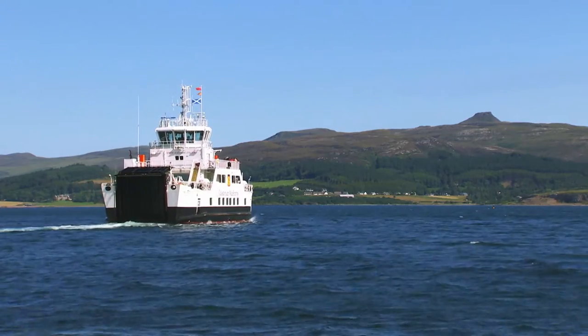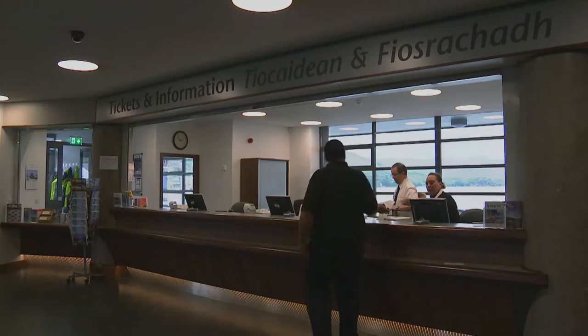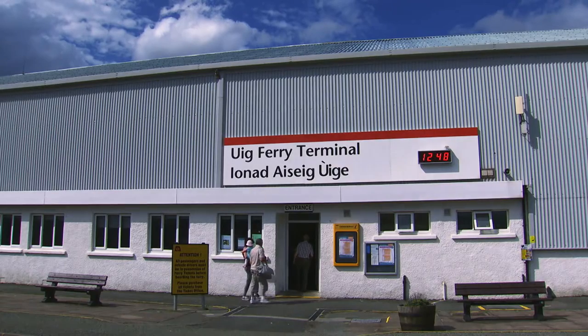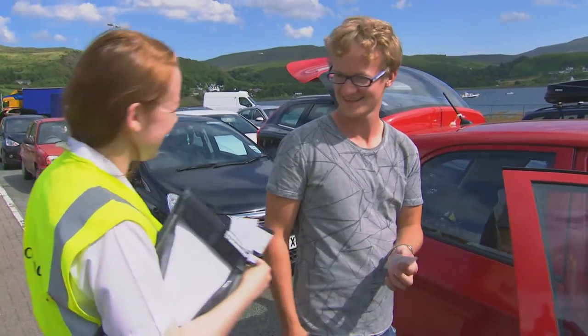Once you've decided where and when you want to go, you have a choice of three ways to book. You can go online. You can call our customer service team — the lines are now open even longer. Or you can buy your tickets in person at our ports or at any VisitScotland visitor information centre. Whichever option is most convenient for you.